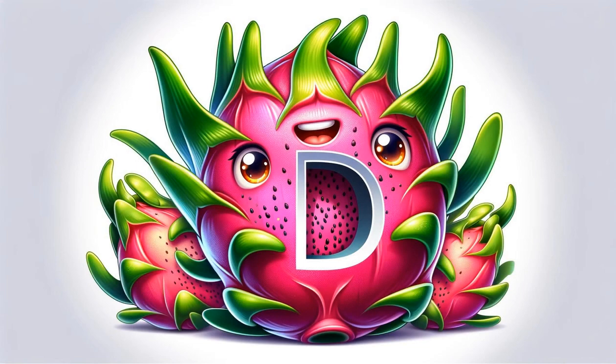D introduces us to dragon fruit, exotic and eye-catching with its vibrant colors and speckled interior. Its taste is as delightful as its appearance, but also loaded with antioxidants.